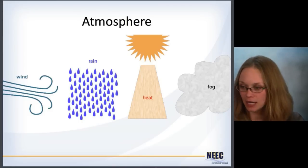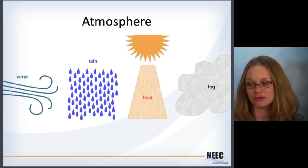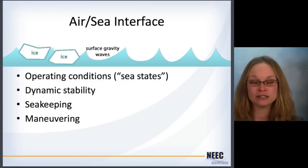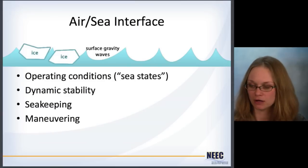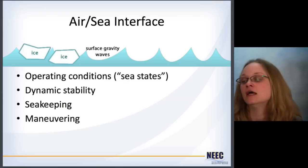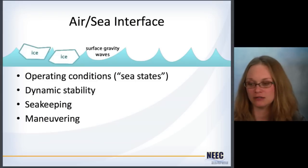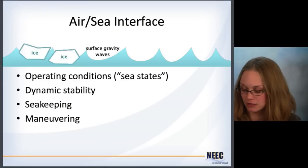In the atmosphere, you've got wind coming at you making waves, and if the submarine's at the surface, you've got to deal with wind effects. Rain, heat changing conditions in the ocean, and fog. At the air-sea interface, these operating conditions are known as sea states — it's a measure of how big the waves are. There could be ice floating around, or water that sprays up over the submarine and causes ice to form on it. The wind creates surface gravity waves that affect your dynamic stability, seakeeping, and maneuvering. This is where ships live for the most part, and this is just one part of the whole environmental considerations for submarine operations.